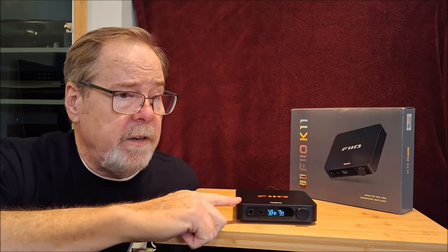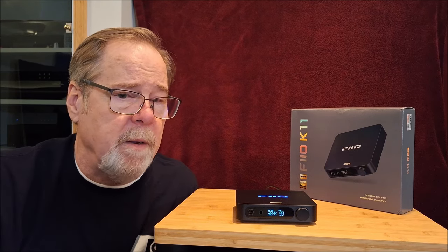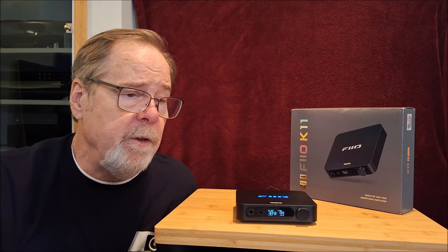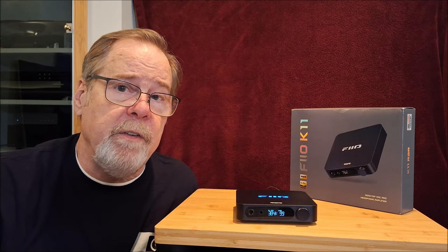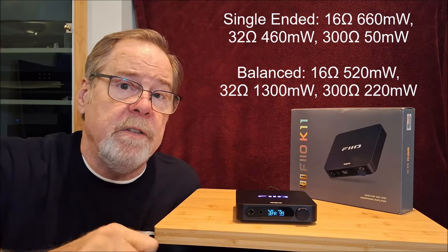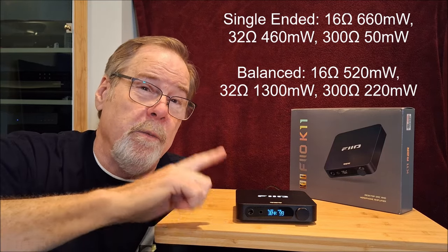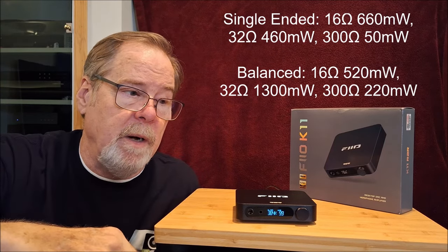I did use it as a headphone amp and was kind of surprised — it sounded okay, even though the specs aren't amazing. I used my 32-ohm Sony MDR-V6s and my 300-ohm Sennheiser MassDrop 6XX. On single-ended, at 16 ohms it puts out 660 milliwatts, at 32 ohms it's 460 milliwatts, but at 300 ohms on single-ended it's only 50 milliwatts.